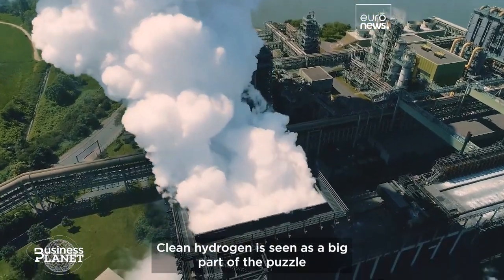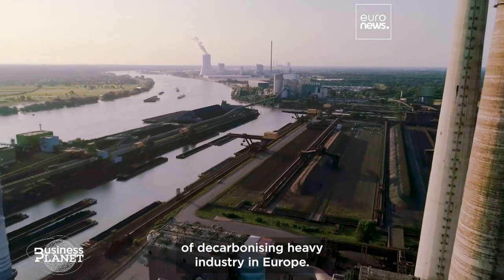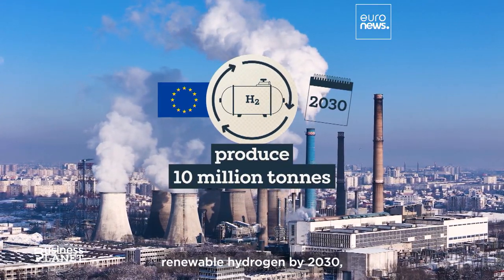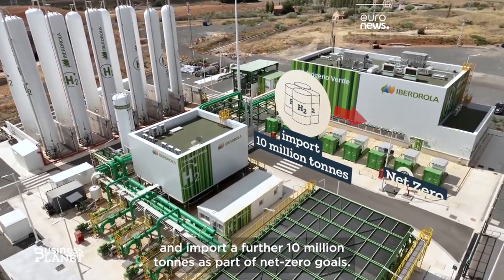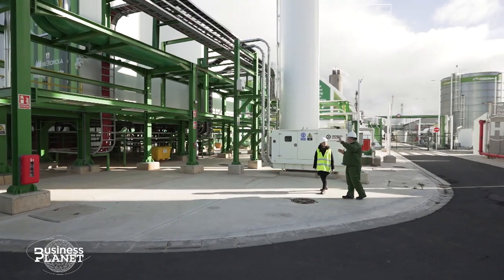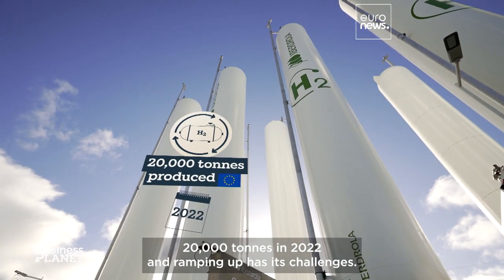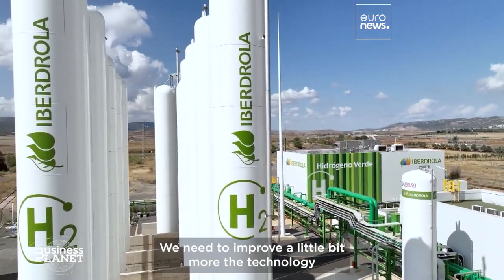Clean hydrogen is seen as a big part of the puzzle of decarbonising heavy industry in Europe. The EU wants to see Europe produce 10 million tonnes of renewable hydrogen by 2030 and import a further 10 million tonnes as part of net zero goals. However, renewable hydrogen production in Europe was just 20,000 tonnes in 2022, and ramping up has its challenges.